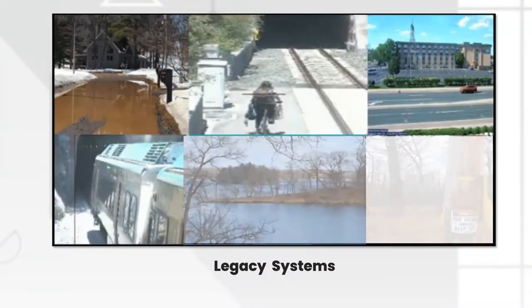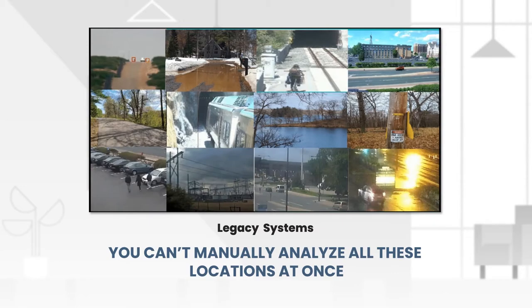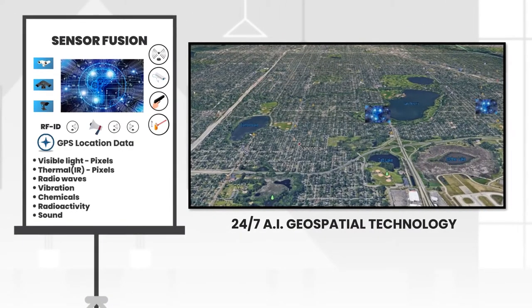Human operators are limited on how much they can see at once, gather data, and analyze situations. Increase your ROI on your existing cameras, sensors, and people.